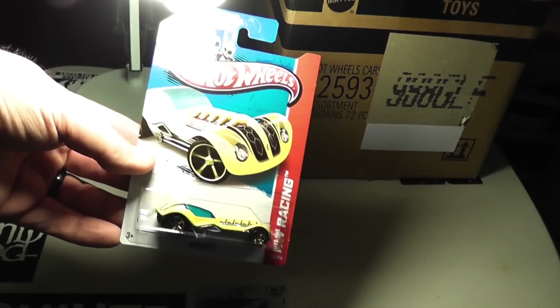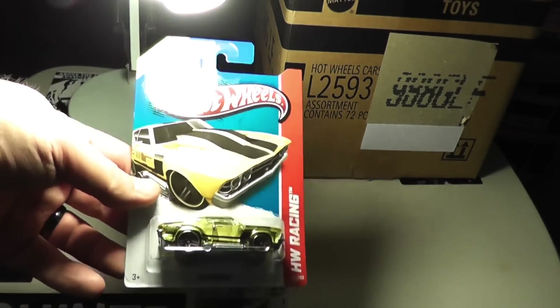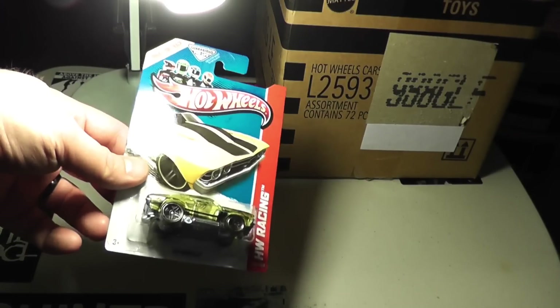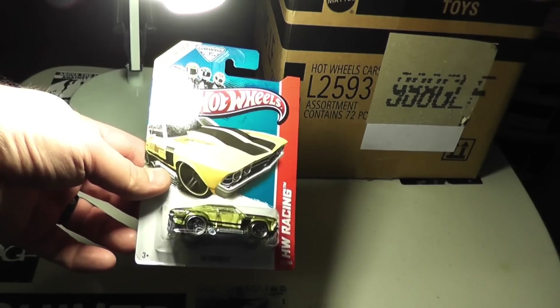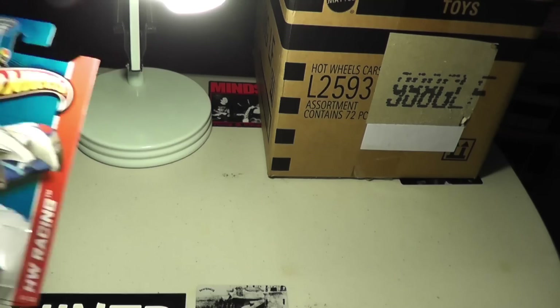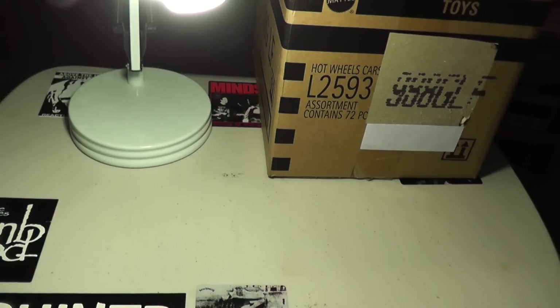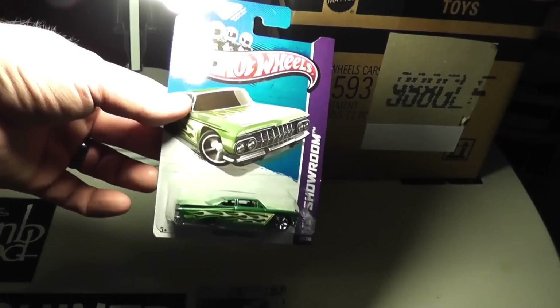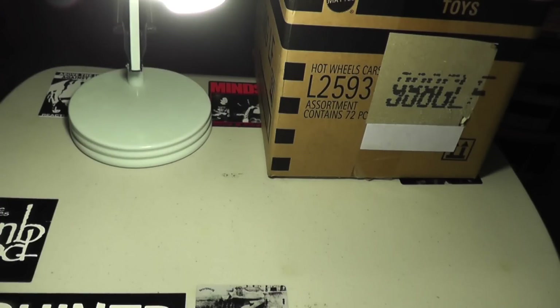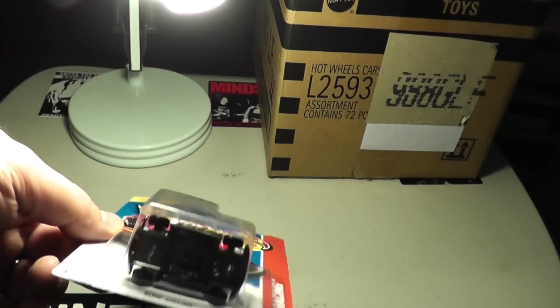Diesel Boy, and 69 Chevelle — I think I showed that to you guys already. So the 24 Hours in the new colors, which is cool. Then the 59 Chevy Impala — sorry, I'm staring a little bit before I show them to you guys. There's our little carnival car, pretty cool.